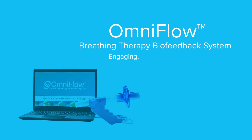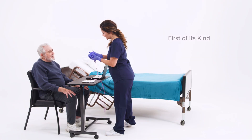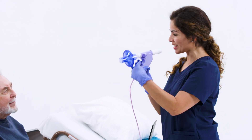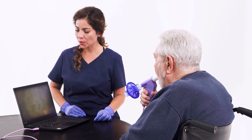The OmniFlow breathing therapy biofeedback system by ACP blows away traditional breathing therapy. OmniFlow is the first of its kind, combining an airflow sensor with a state-of-the-art virtual environment to create an interactive exercise experience for patients.